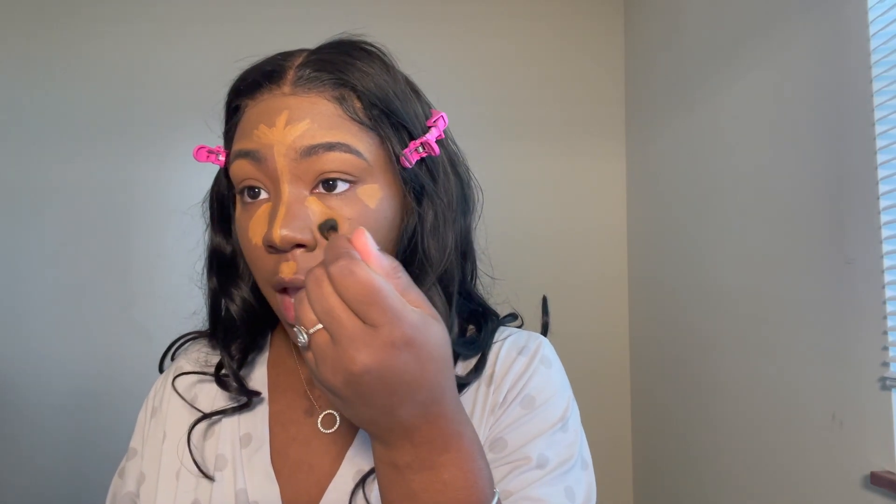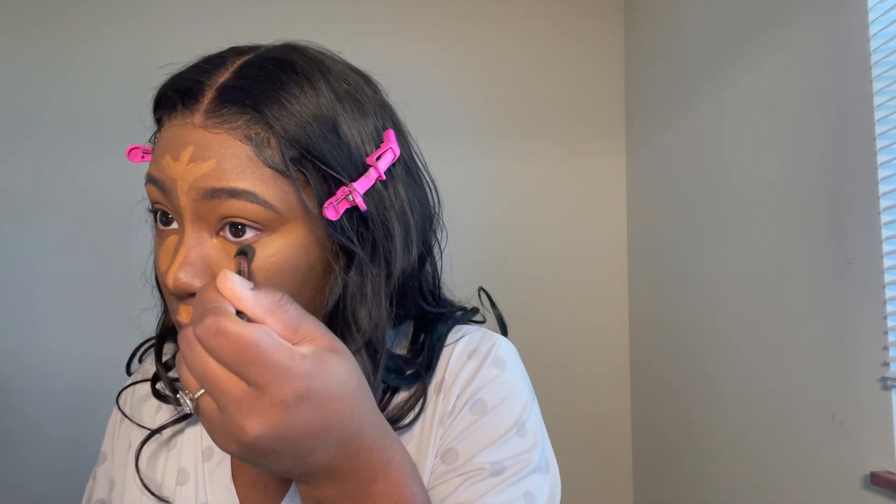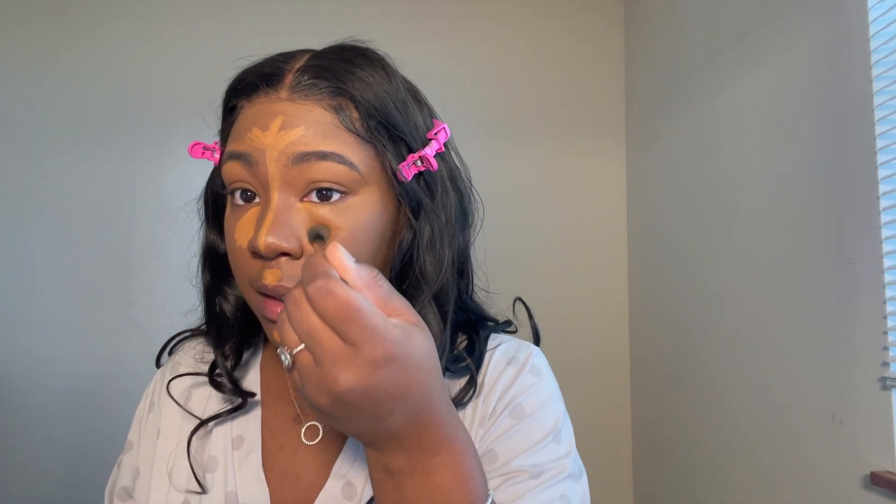I actually like to pat my concealer out with a brush first because it just makes it better, even though it's a little tedious. Then I like to go in with the sponge, because when you use a brush you have more control over where the concealer goes. Sometimes you need that. If you have a boyfriend, comment what you get your boyfriend for Christmas because I need some ideas — I need some different stuff to get him.